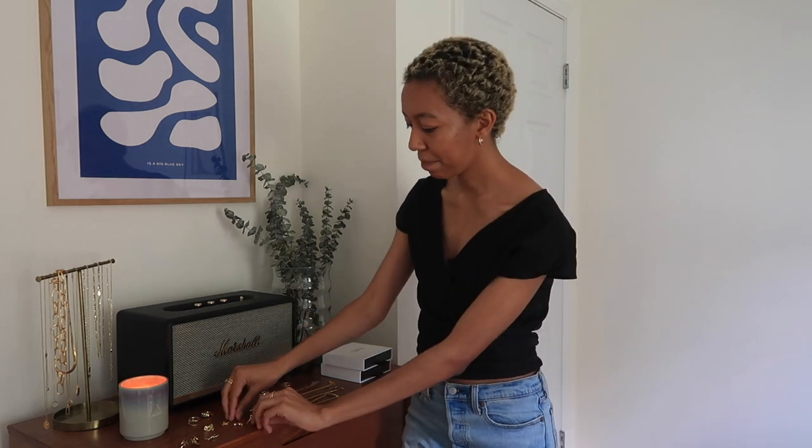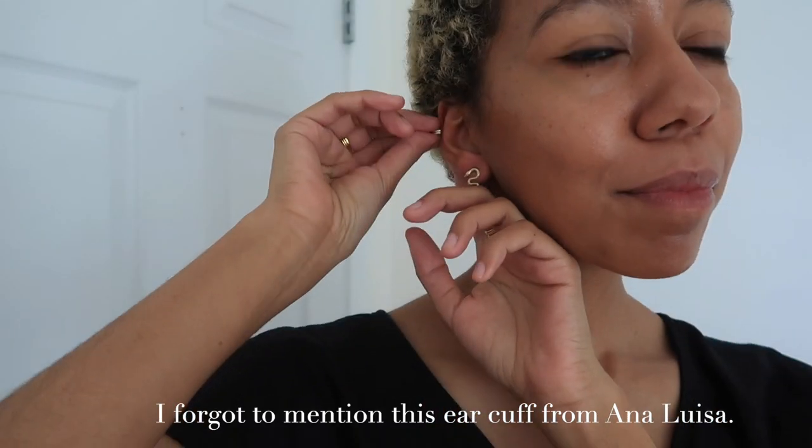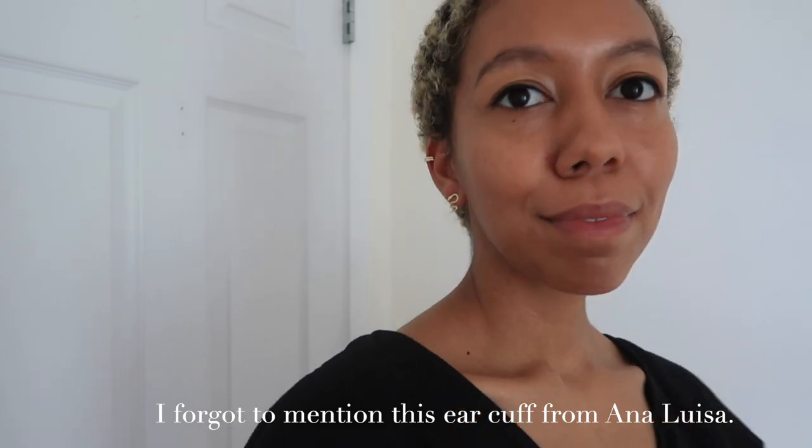I also have another pair of studs from Matthew Calvin — I believe these are from their Meteorite collection and they're a really simple long cylinder shape with a nice little texture. These are another pair that would be wonderful if I had multiple piercings, so eventually in the future I will probably wear these a lot more as a second or third piercing. And the last studs I have are from Ana Luisa — these are their boa studs, which are little snake pendants. I'm really scared of snakes but for some reason I love things that have snake designs on them. So these are really fun and they would also make a great second piercing earring.